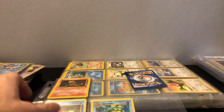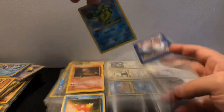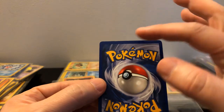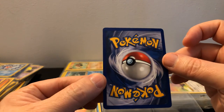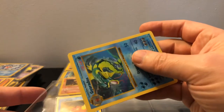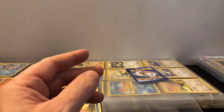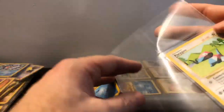Oh my gosh — that's a shadowless Gyarados! Holy crap, that is awesome! Has a little bit of whitening up here but other than that it's in really good condition. I still might get that graded. Wow, that's pretty awesome. I'll take a better look at that off camera. That is definitely a hit — shadowless Gyarados! Got Eevee, Porygon — and that's a shadowless Porygon too. Wow, lots of shadowless.